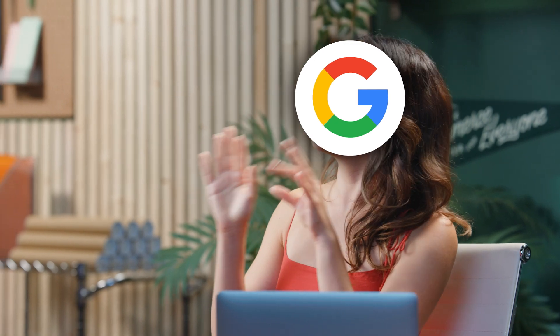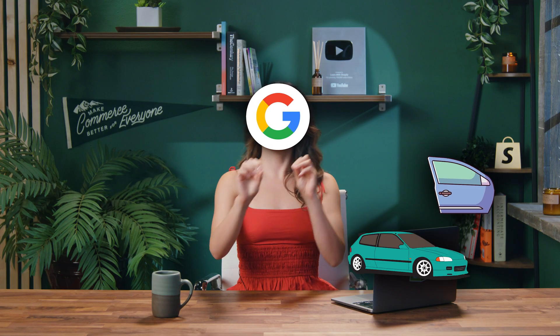Keywords are important because it's like you telling Google, 'Hey, this is what my website's about,' and then Google says, 'Got it — car parts, cars,' and it will show your website to the right people.